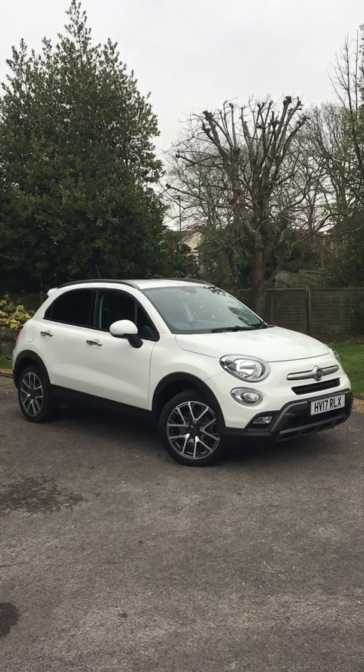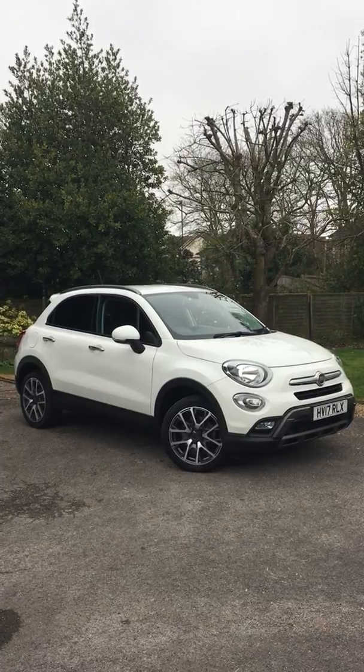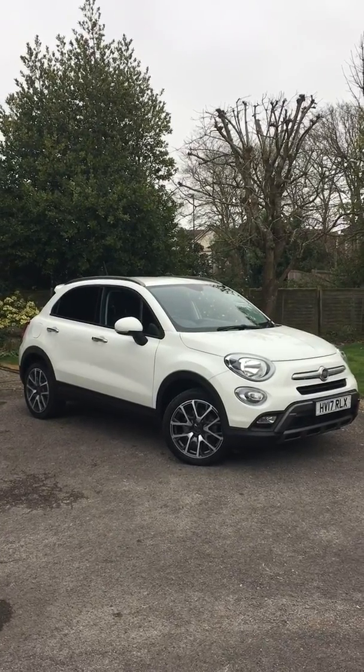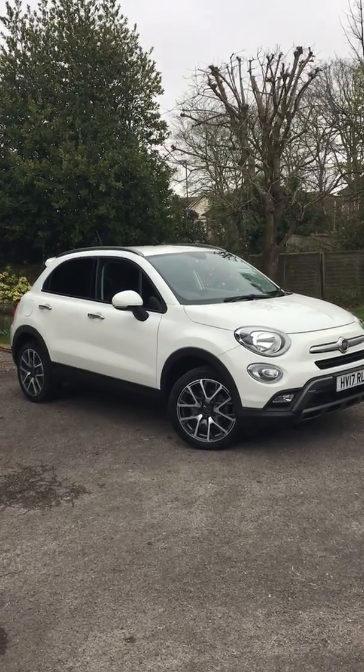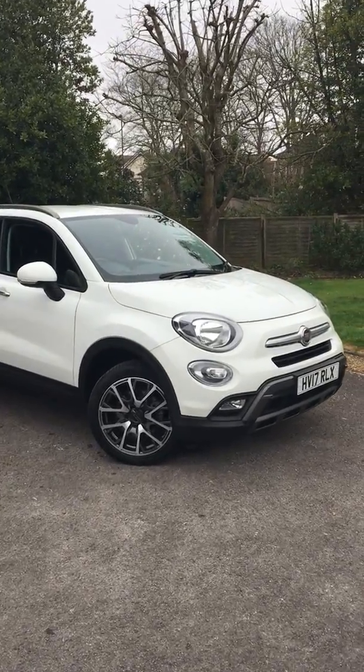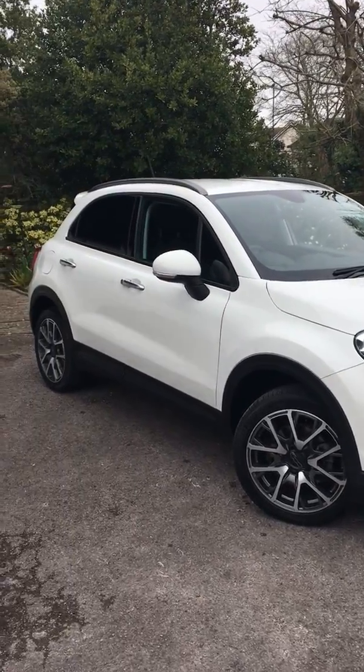Good afternoon from Middleton Fiat. This is a just-arrived 2017 Fiat 500X 1.4 Cross. It's one lady owner with just 10,800 miles. It's absolutely immaculate condition inside and out, and it's been maintained by ourselves from new. In fact, I sold this car three years ago.